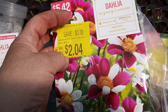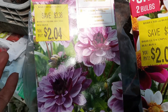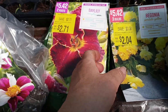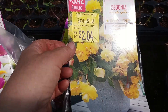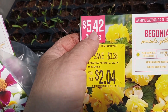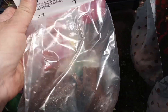I also got two different dahlias — there were supposed to be two bulbs. I got this one for $2.04, which was a good price. And then I got one begonia. Hopefully it will bloom, but if not, that's fine. There are three bulbs in it, originally $5.42, and I got it for $2.04.